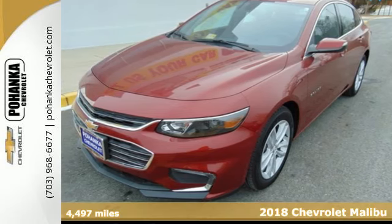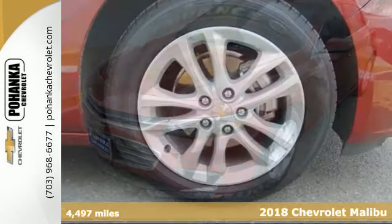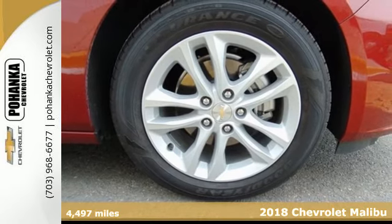It's a 2018 Chevrolet Malibu. A perfect blend of form and function, this Malibu is an attention grabber.